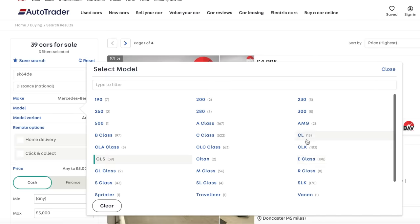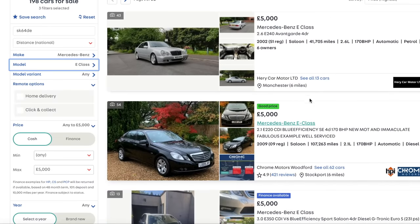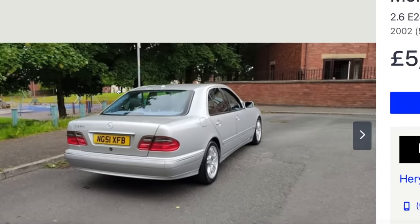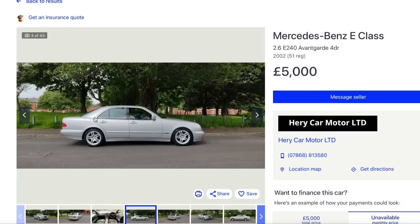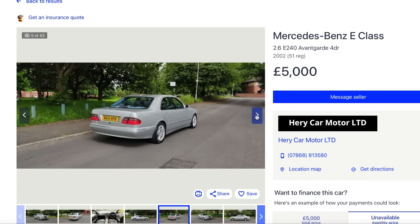E-Class. Let's have a look. That's a 2002 E240, which means it uses a 2.6-litre V6 - it wasn't particularly fast, it sounded nice, it was quite reliable, but it's not a quick engine at all. I think it was around 170 horsepower. You need to watch out for rust, but if you find one like that that's only done 40,000 miles, chances are it's probably been garaged. That's quite cool in a funny sort of way.